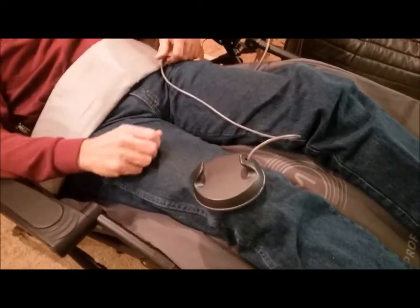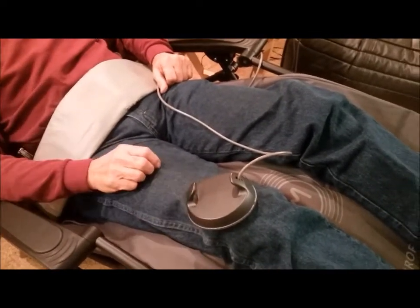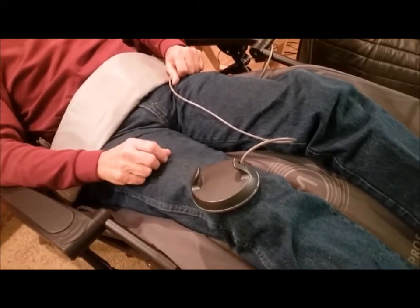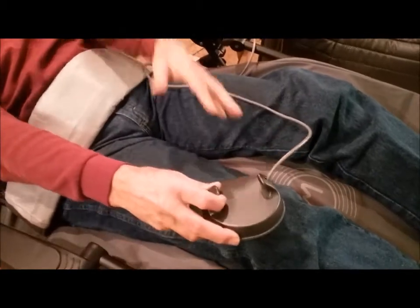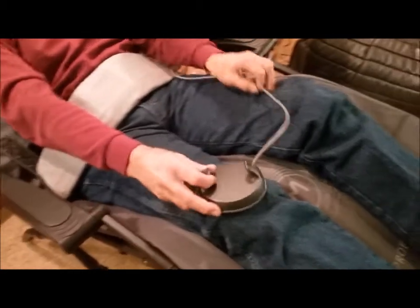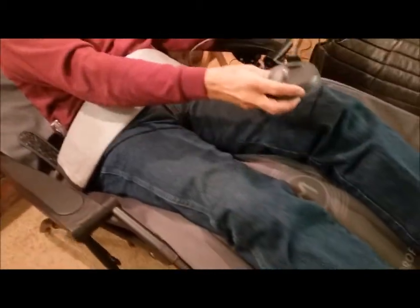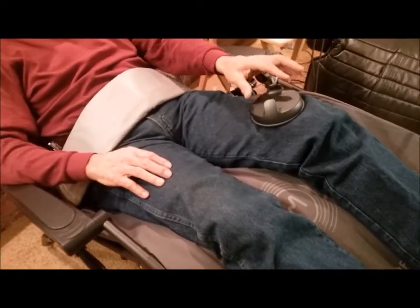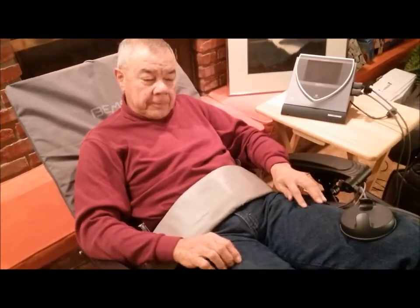Once we beam, for example, your knee, it only takes eight minutes. When we beam your body from head to toe, it only takes eight minutes — so it's very quick. So if we did eight minutes on the body and eight minutes on this knee, that would be another eight minutes on this knee. Correct. And that would apply any time we're using this apparatus — if you use any of the apparatuses, it generally takes about eight minutes for each one.